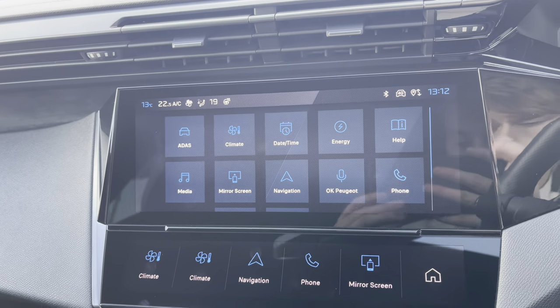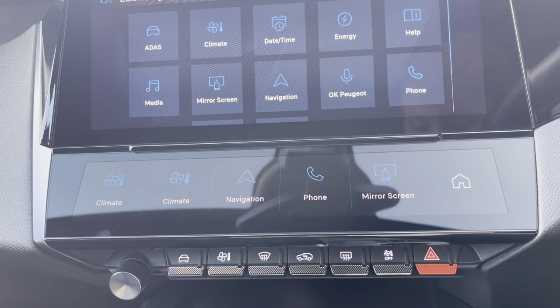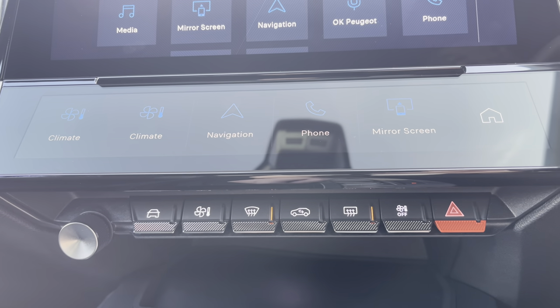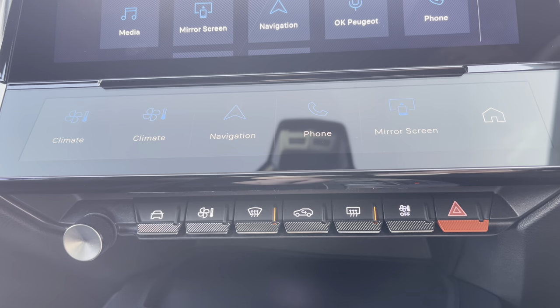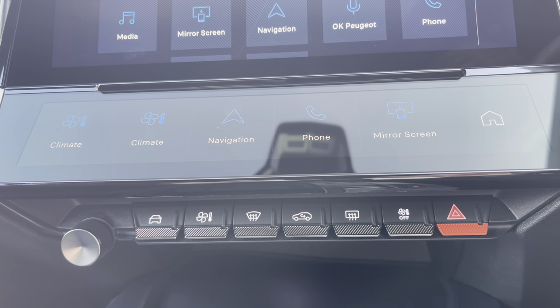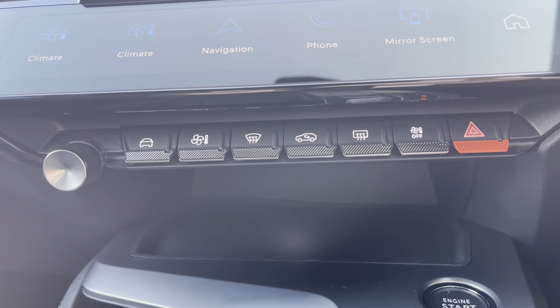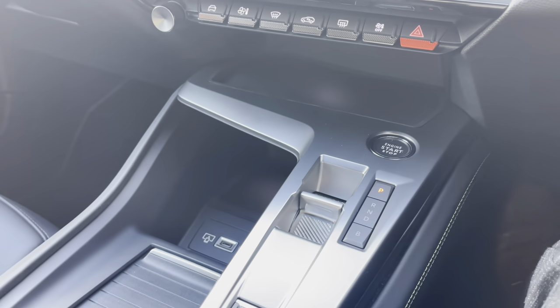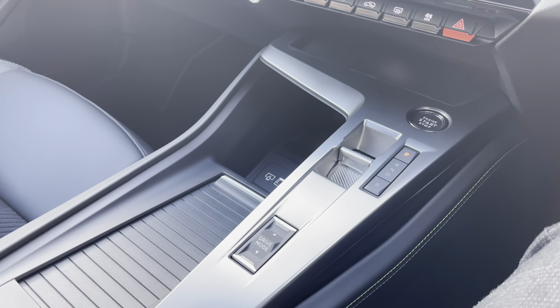As we move away from the screen and down the central console unit, you will see some of the multiple different controls available. You can demist the front and rear windows, which will be perfect for those cold winter mornings, and you also have various temperature controls. Just below this point, we have a little bespoke storage space, as well as the engine start button, and the lovely automatic gear shifter behind this point as well.